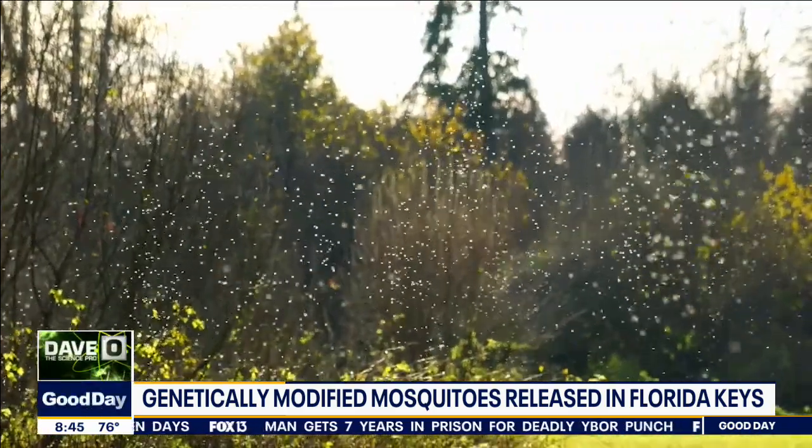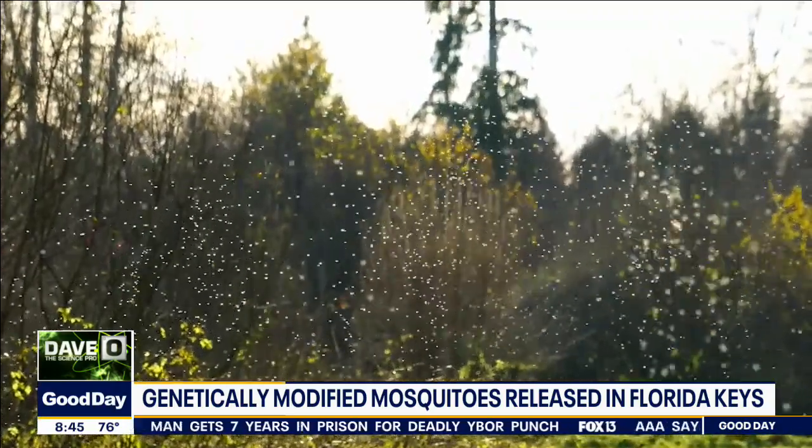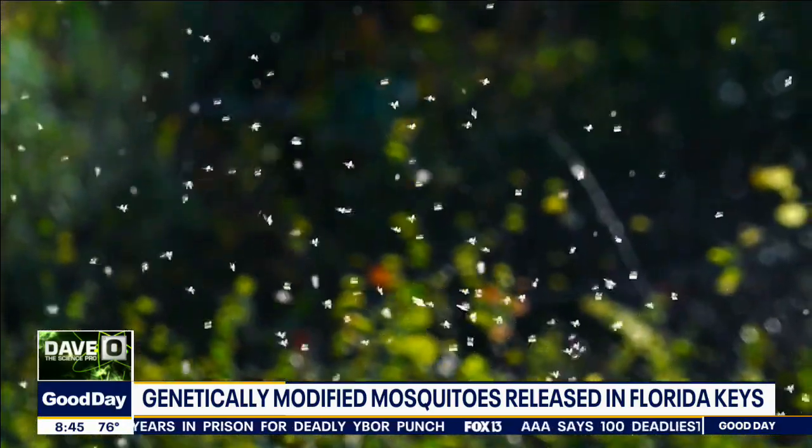This came with a lot of controversy, and even today there's still more controversy. So let's talk about this. Thousands of genetically modified mosquitoes have been released in the Florida Keys. They're starting their experiment with six neighborhoods.